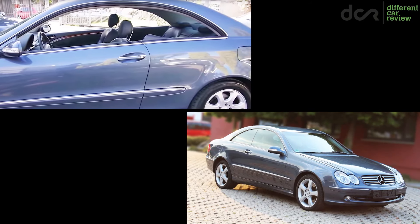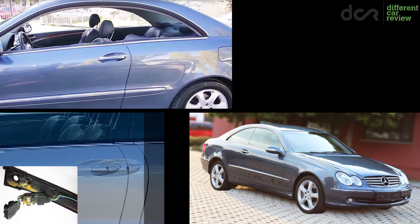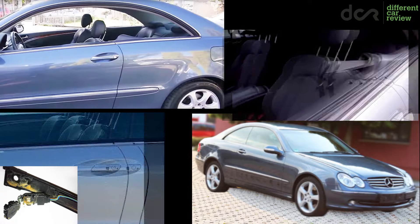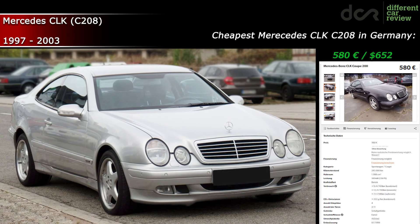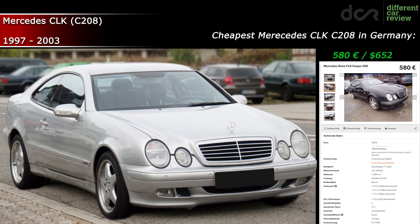Frameless side windows without the B pillars, a still fresh-looking exterior, keyless entry door handles which can break, and your own personal seatbelt butler which can break as well — these are the things you can't find in the first-generation CLK, which is reliability-wise not a bad car at all, and you can buy one for much less than 1000€.